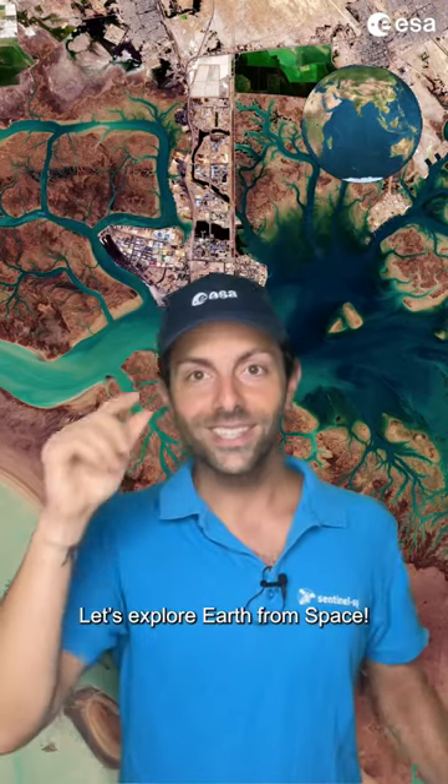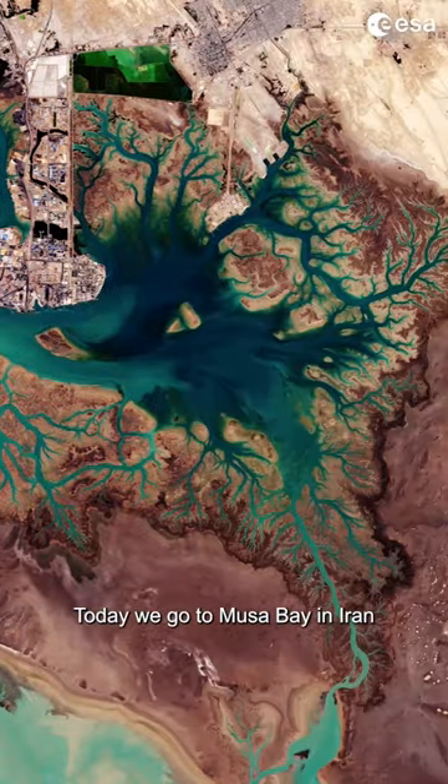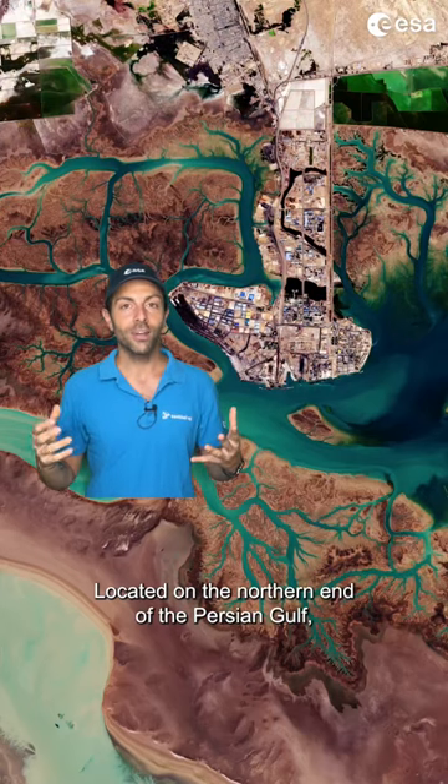Let's explore Earth from Space! Today we go to Musa Bay in Iran, located on the northern end of the Persian Gulf.